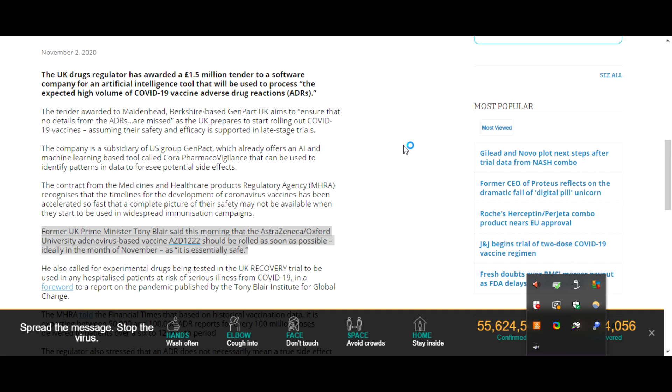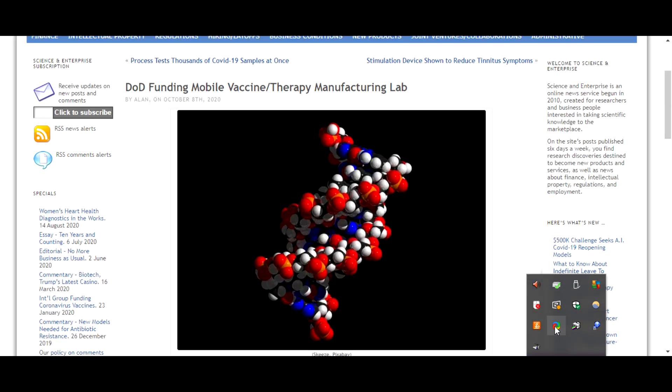The article claims that Berkshire-based Genpact UK will make sure no details are missed. But it's not a cute little company in Berkshire — it's actually part of a big conglomerate that is involved with security agencies too. According to another article from October, the US defense agency DARPA has awarded 56 million pounds to Moderna to provide a mobile lab to manufacture RNA vaccines, so they'll have a mobile lab to hand out vaccines in remote areas.